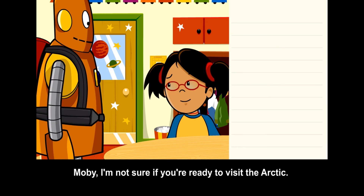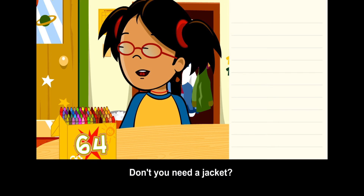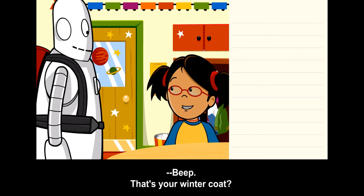Moby, I'm not sure if you're ready to visit the Arctic. Don't you need a jacket? That's your winter coat.